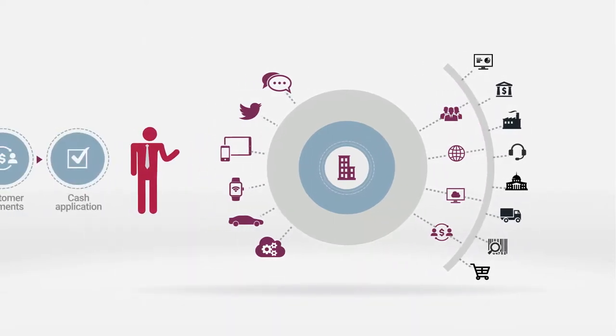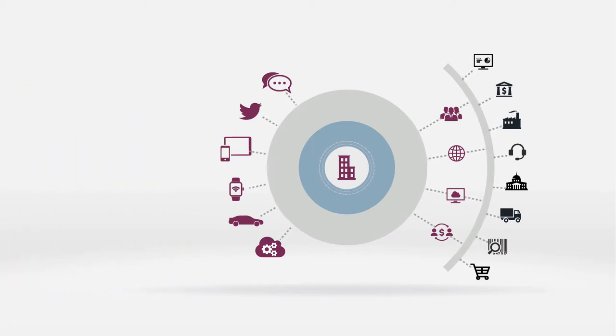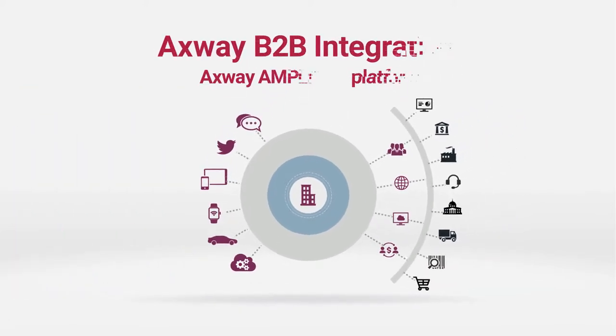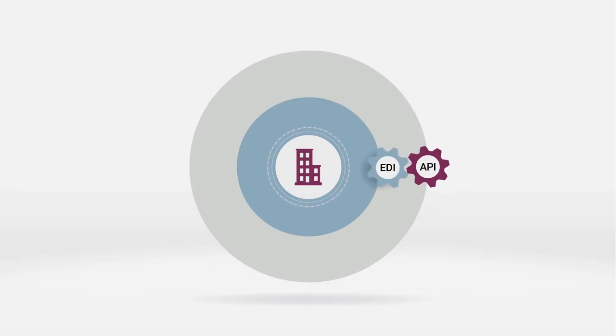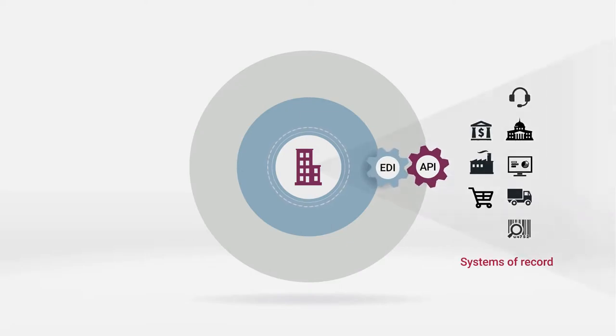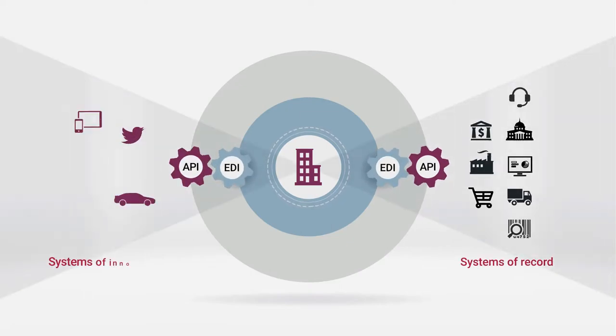Are your B2B EDI solutions locking you out? Axway B2B integration with the Amplify platform provides a secure integration foundation for digital transformation. It boosts core integration systems to support new approaches. REST API integration helps transform data from systems of record into consumable services and drive innovation.